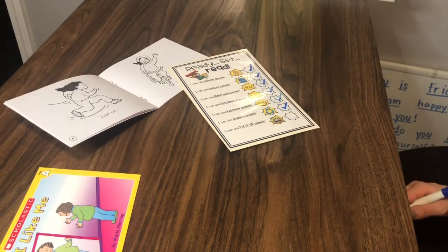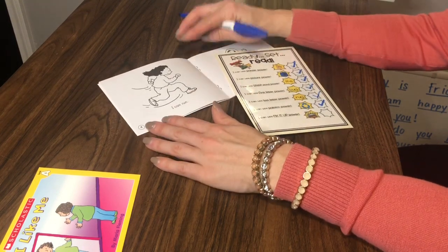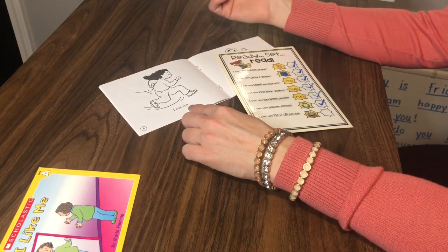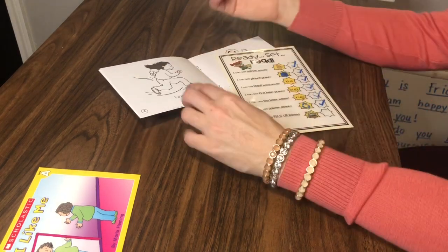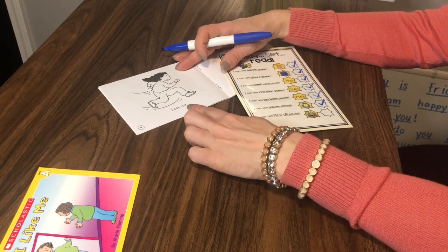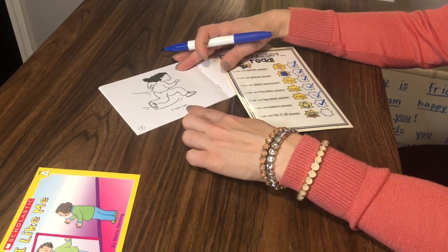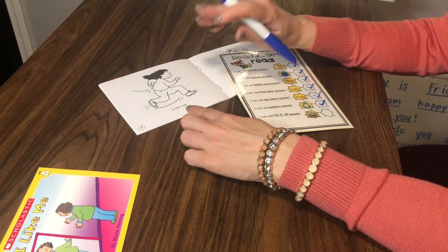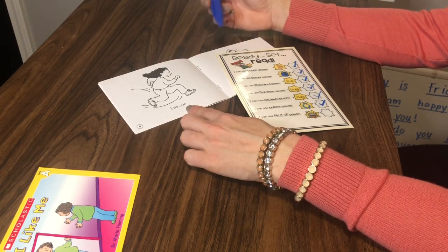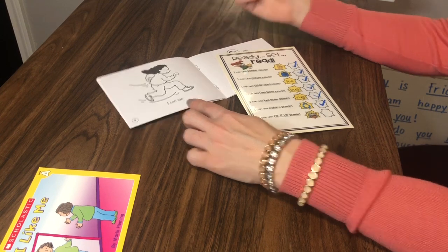I can use fix it up power. So if I got to a word I didn't know and maybe said the wrong word — let's take a look at this page and pretend I said 'I can walk.' Let's say I assumed she was walking using my picture power. Fix it up power means I backed up and used my other powers to figure out this does not say walk. Let me go back to first letter power — what would I need the first letter to be for 'walk'? A W. Is that a W? No. So I was using fix it up power to help myself read the right word. I can run.